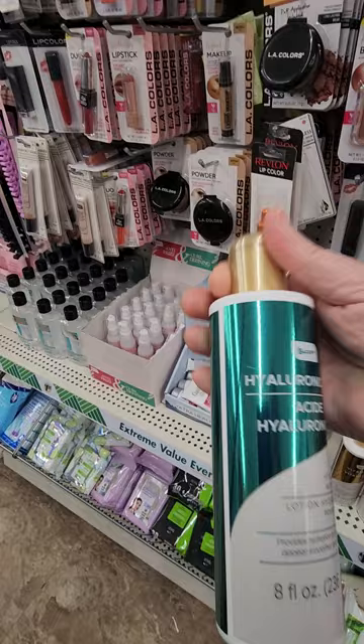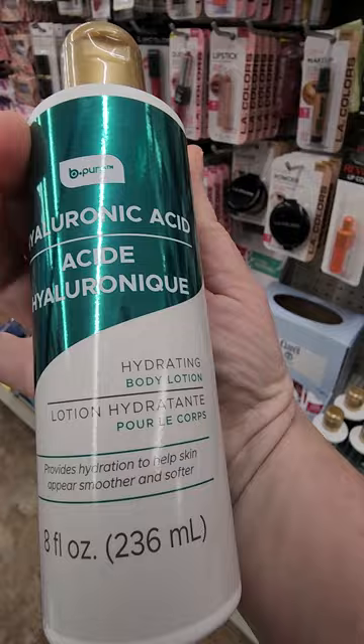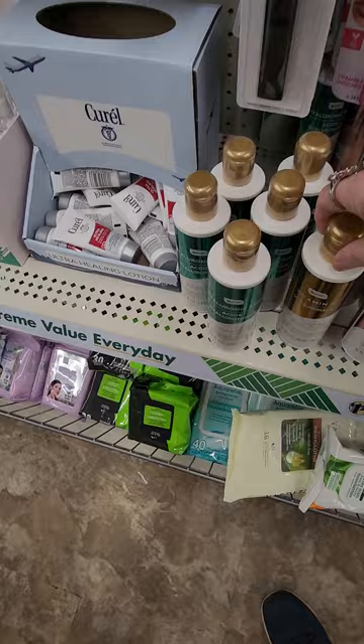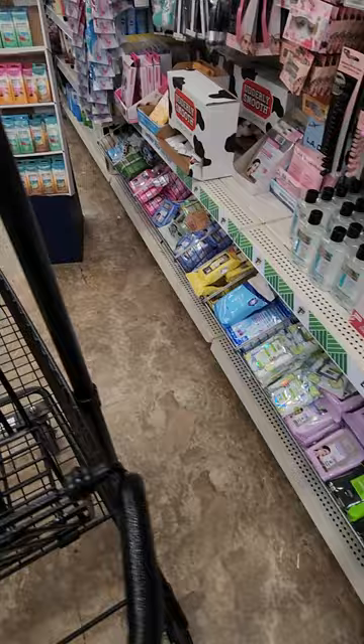I found it — these are the new hyaluronic acid hydrating body lotions. There are three different ones: the green one is hyaluronic acid, this one is Vitamin C, and this one is collagen. I'm checking to make sure it has the lid cover on it and the plastic around it. I'm going to grab one of each.